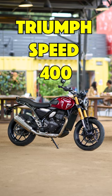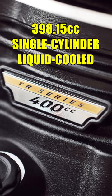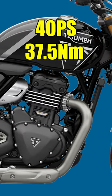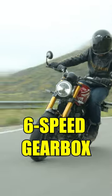Here are five interesting things about the new Triumph Speed 400 Roadster made with Bajaj. It is powered by a brand new 398cc single-cylinder liquid-cooled engine that makes 40PS and 37.5NM, paired to a six-speed gearbox.